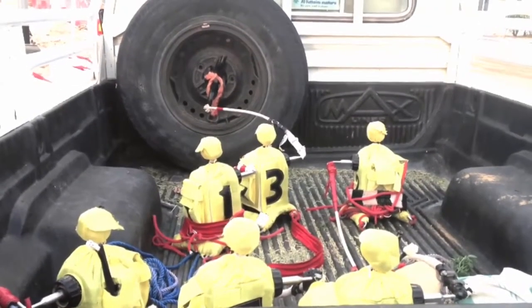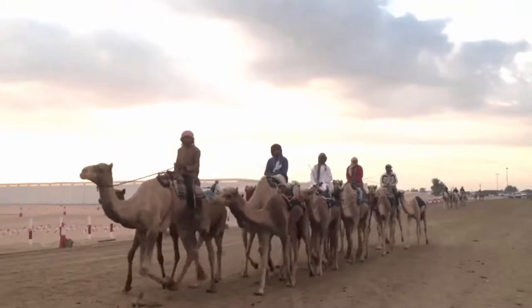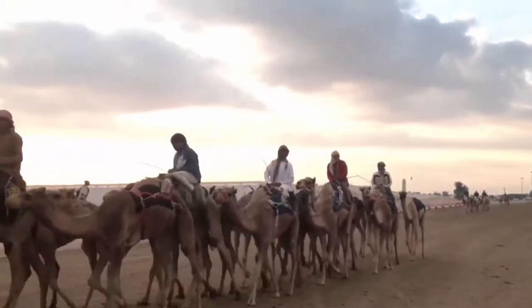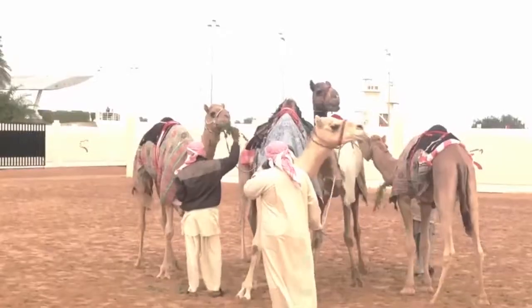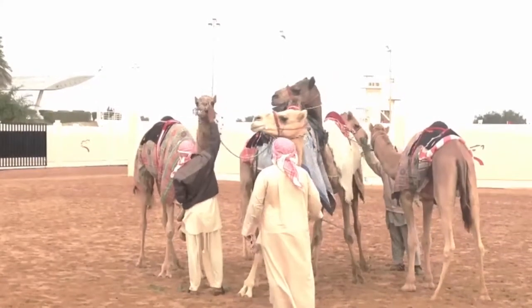Robots first found their way to the track more than a decade ago when the United Arab Emirates finally ended the practice of owners using young children — most of them bought or taken from Africa and Southeast Asia — to serve as jockeys.